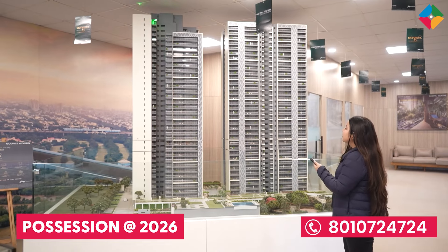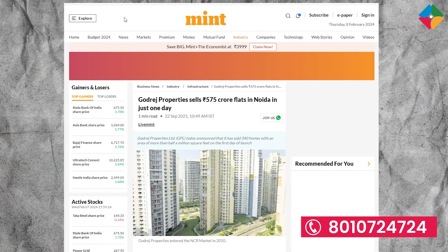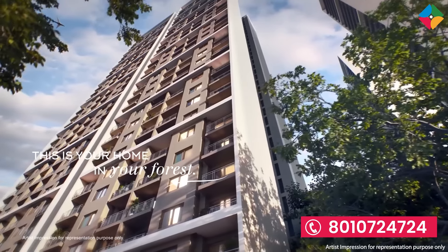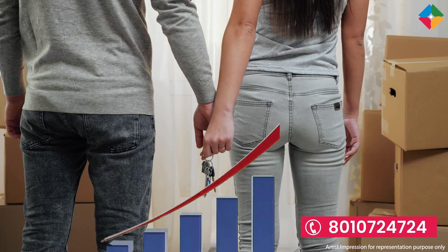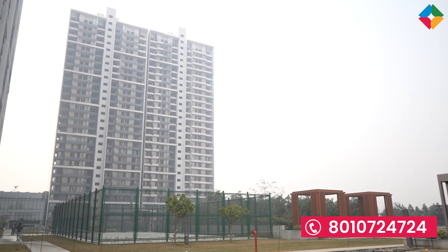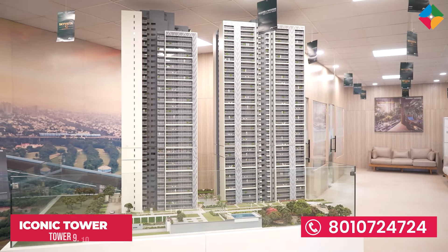Phase 3 was launched in 2022, with possession expected in mid-2026, offering 3-BHK, 4-BHK, and 5-BHK units. This is your T9 and T10 tower, which we call the iconic tower — or Tower 9 and Tower 10, the premium towers.